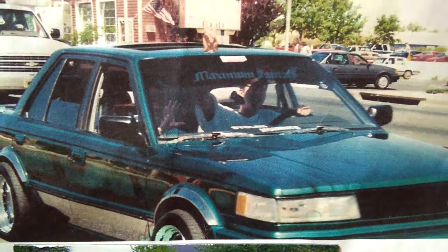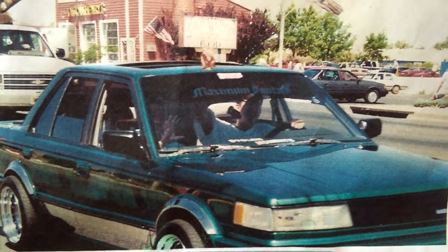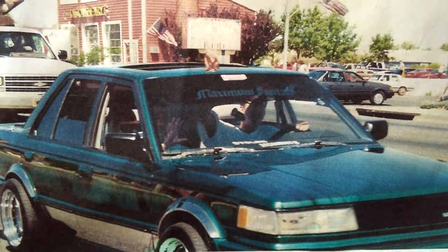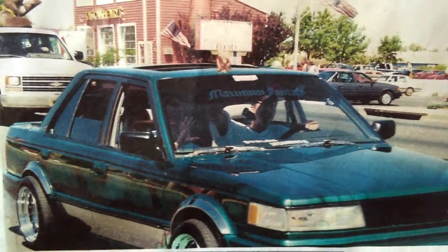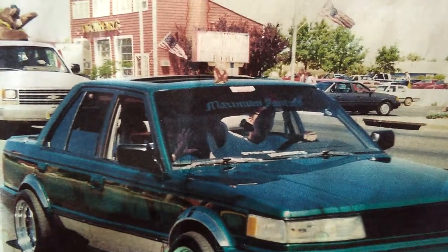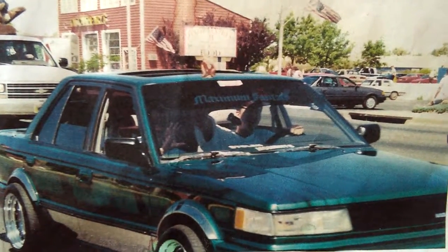It had electronic suspension — there was a button in the middle where you could adjust it to S for smooth, N for normal, and F for firm. There was a noticeable difference between all three. Very outstanding, gorgeous car, as you can see.